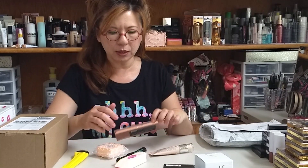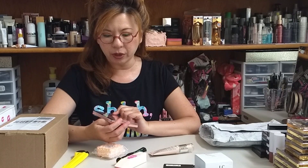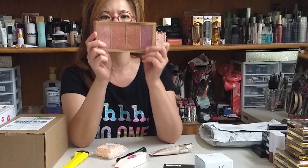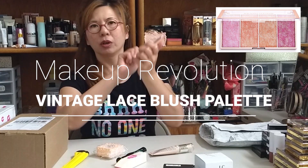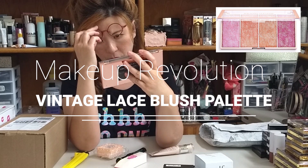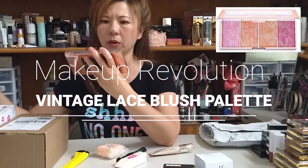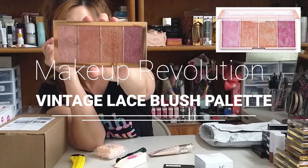So, Ulta — sometimes they don't even use packaging sparks, it's just coming in a little bubble bag. But anyway, what is inside is more important. Oh, look at this — this is a Revolution Makeup Vintage Lace Blush. It is so shimmery, look at that. It has a lot of gold speckled shimmer. Can you see that?